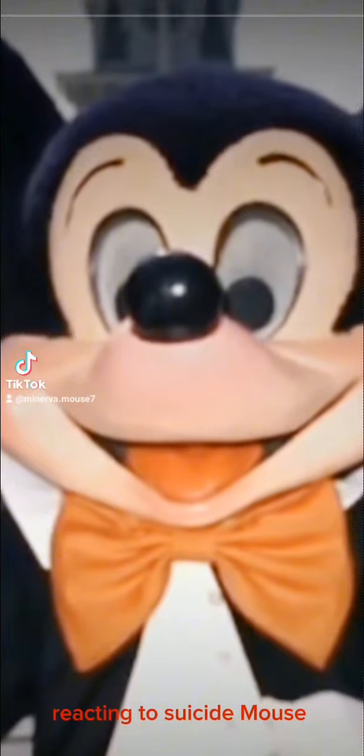Pretty creepy, right? The costume changed in 1955, but it wasn't much better. In 1960, Mickey started to look a little more normal, but the actor's arms didn't reach into the costume, so they kind of just dangled in a creepy way. It wasn't until 1962 that Mickey finally appeared like the Mickey we know today.